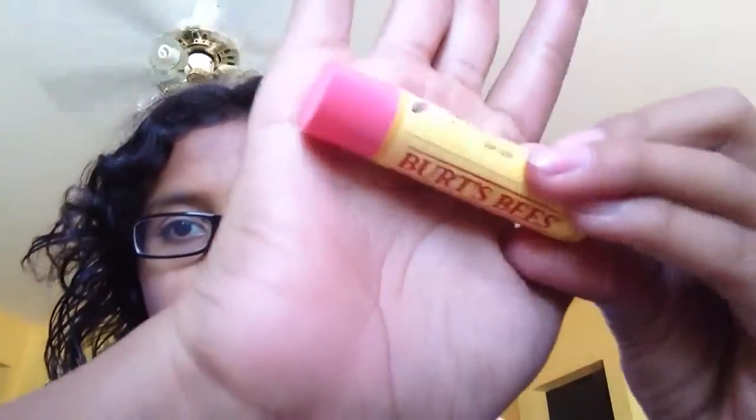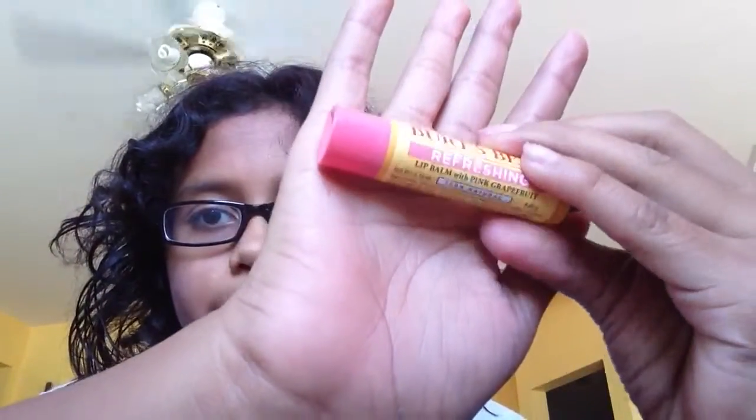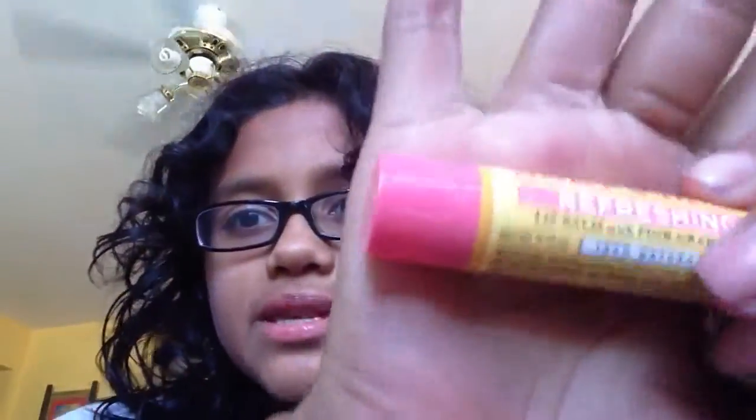And then I got Burt's Bees. It is grapefruit, I think. It was $2.99. And it's just this pink chapstick.